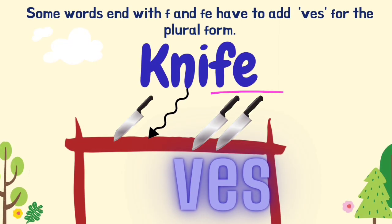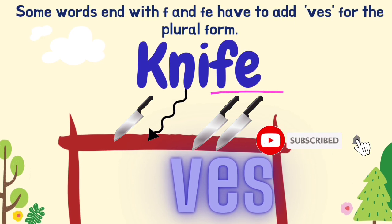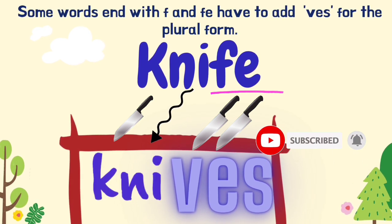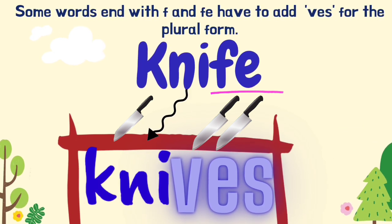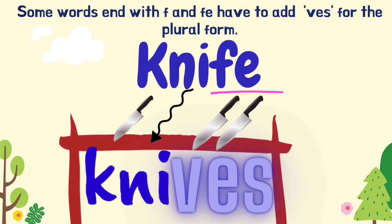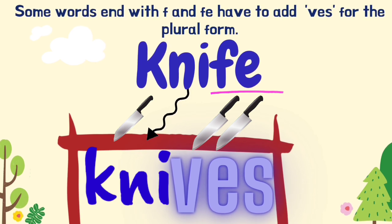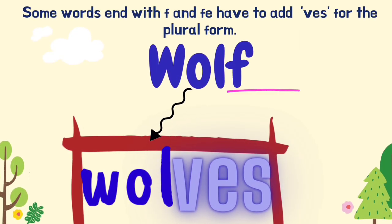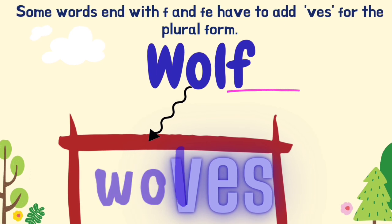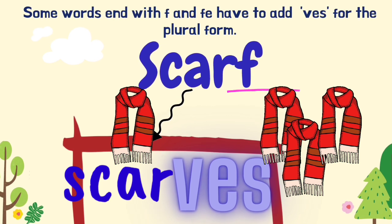Some words ending with F and FE have to add -VES for the plural form. For example, 'knife' — drop the letters FE at the back of the word and change it to VES, so the plural form of knife is 'knives'. Same goes with 'wolf', therefore 'wolves', as well as 'scarf' becoming 'scarves'.